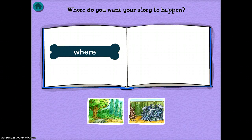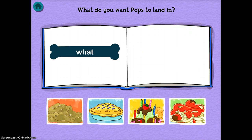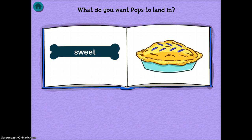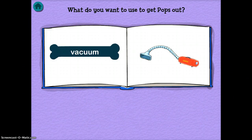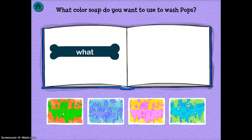You get to choose where you want it to happen — in a forest or in a junkyard. I'll choose junkyard. Then what do you want Pops the dog to land in? I'm going to say I want him to land in pie. Then it asks what do you want to use to get Pops out, and you just go through this creating your own little story by answering the prompts.